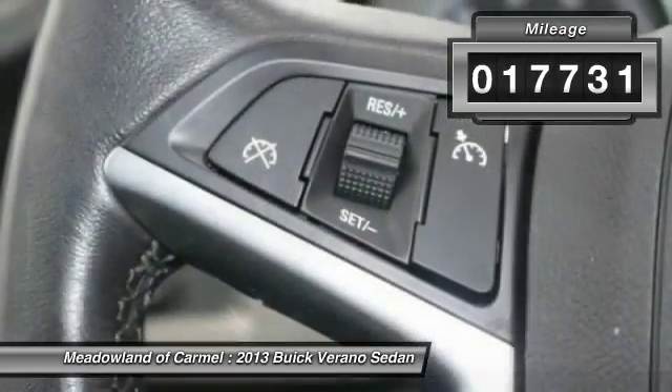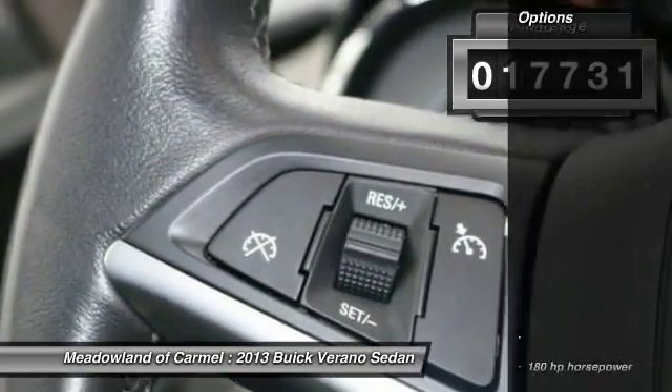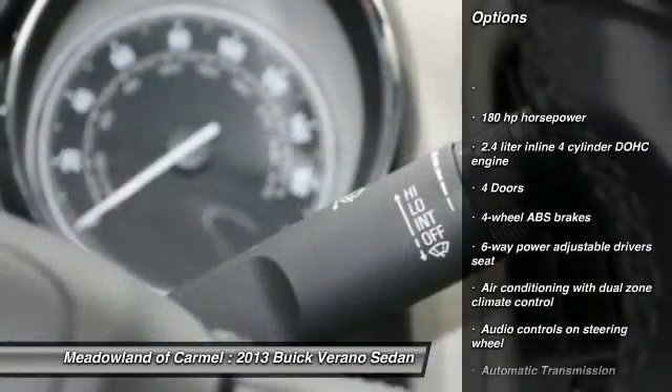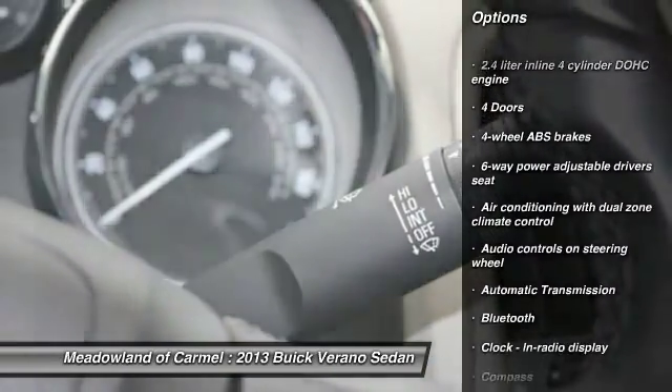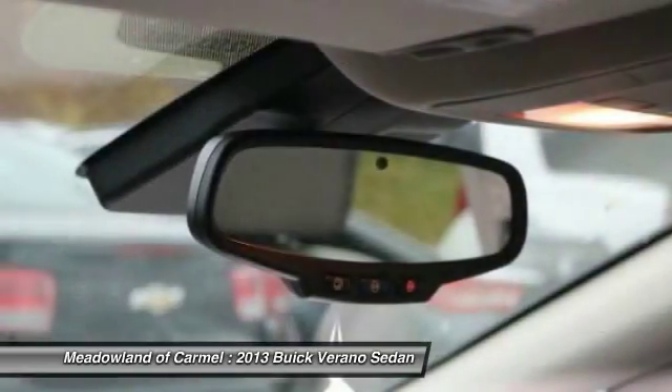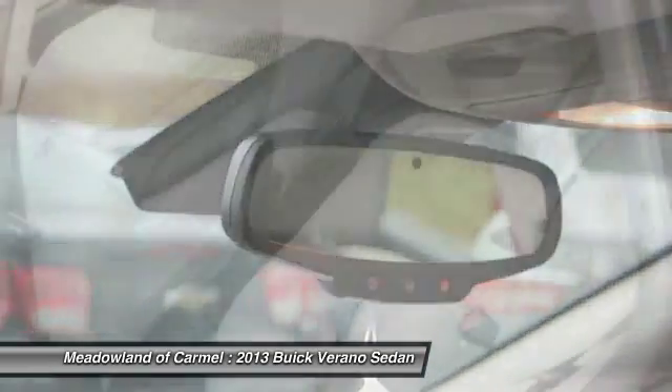This vehicle has less than 20,000 miles. Here are some of this vehicle's great options: traction control, stability control, Bluetooth, front wheel drive, automatic transmission, power steering, cruise control, fog lamps.